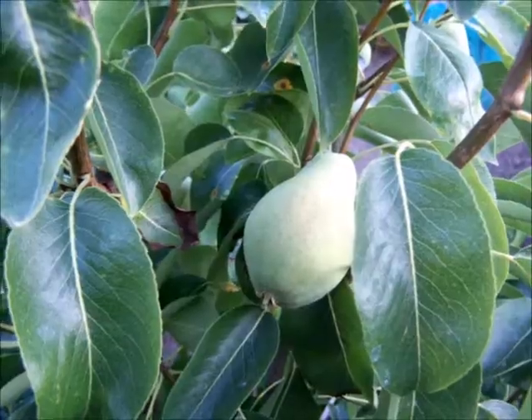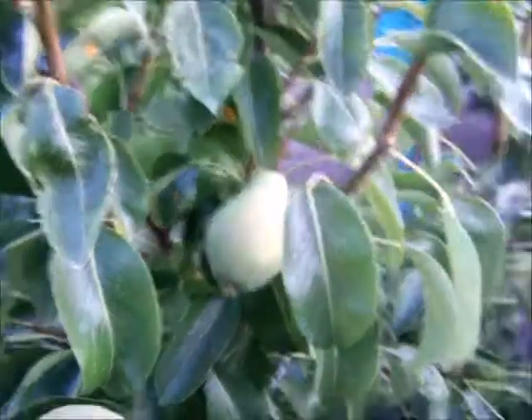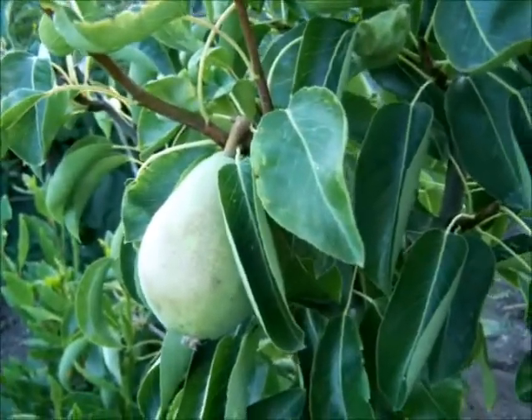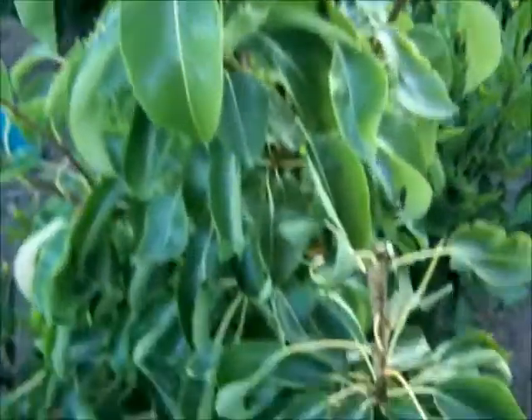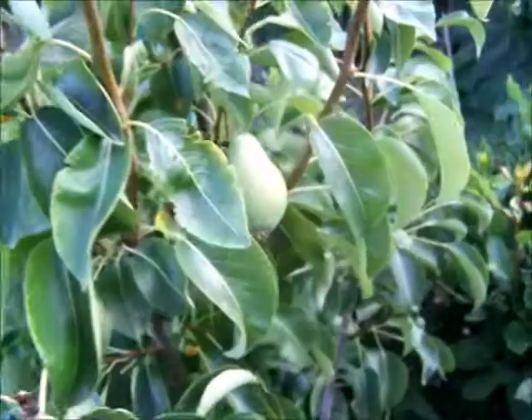What a treat - the pears have been a bit grumpy this year. I've got one there and I thought that was it, and then it really excelled itself and given me two pears on one tree. However, I suppose you could argue that's better than no pears on no trees.